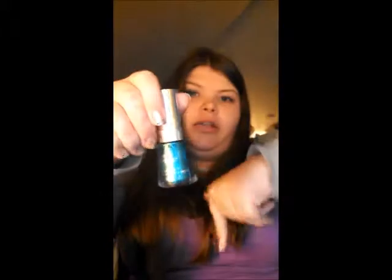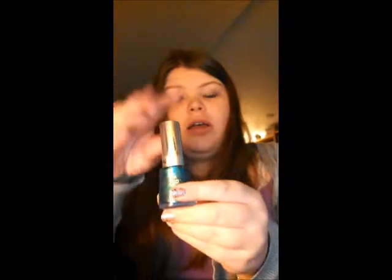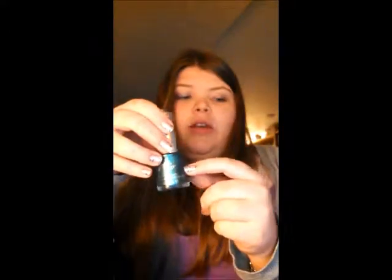Next, we have Revlon Top Speed in the color Ocean, 340 Ocean. And if you saw my nail polish collection video, which I will link down below, then you would have seen this color, which is a beautiful color. It was on my nails too, so you should check out that video so you can see it on. It's so beautiful.